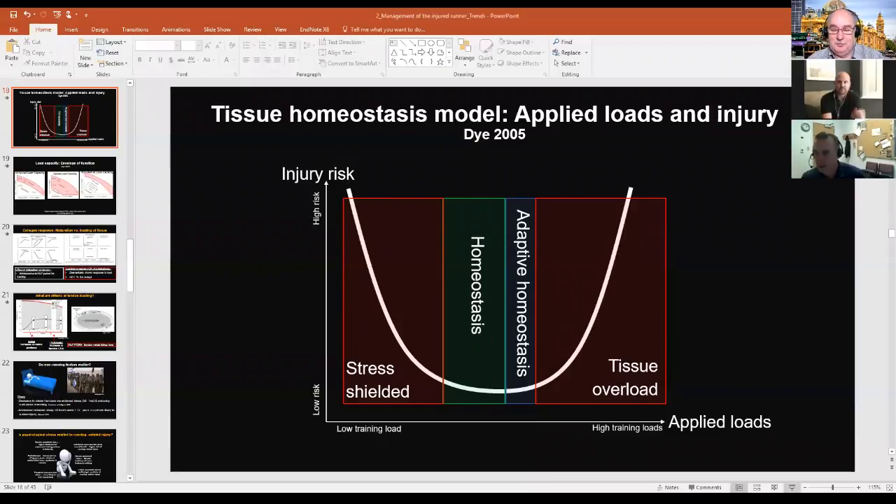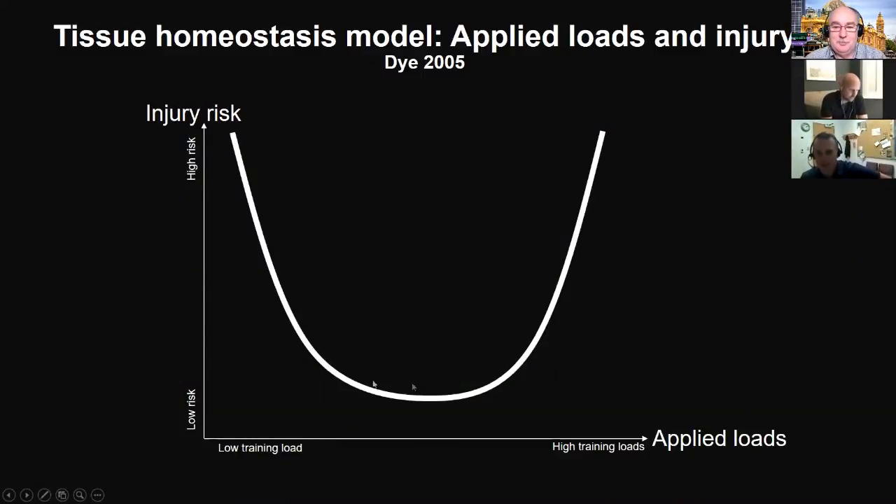Let me pull up this slide. On the x-axis we have training load — how much training someone is doing — which can include how fast they're running, days per week, distance per session, and running surfaces. On the y-axis is risk of injury. The further right you go, the higher the training load and the greater the risk of injury. But there's also a nice U-shaped dose-response curve: if your training load is relatively low, you also have a higher risk of injury.